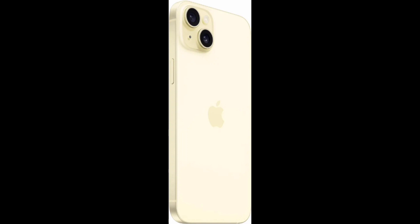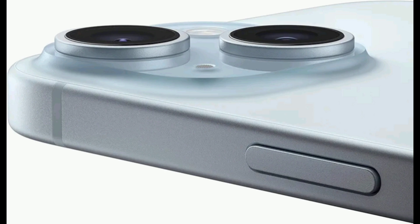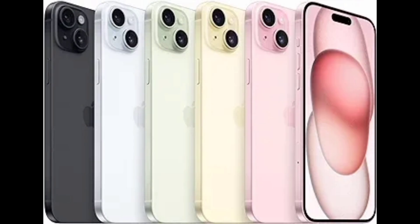iPhone 15 Plus is a standard smartphone. In terms of features, you get a full HD display with a resolution of 2796 into 1290 pixel resolution at 460 ppi.